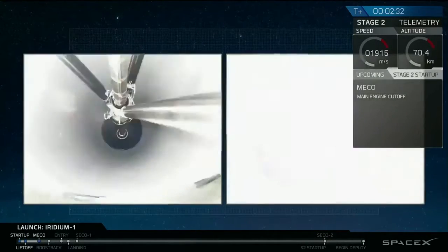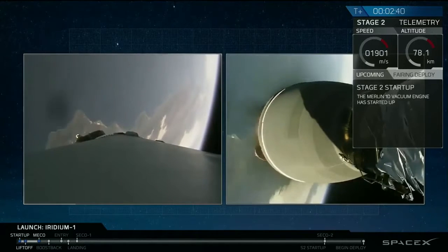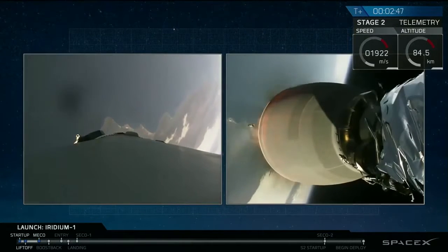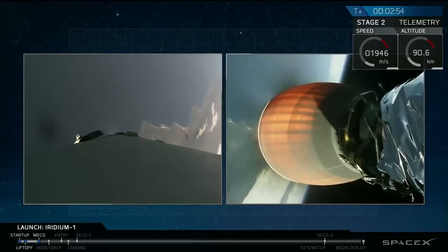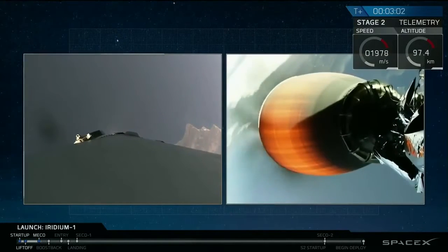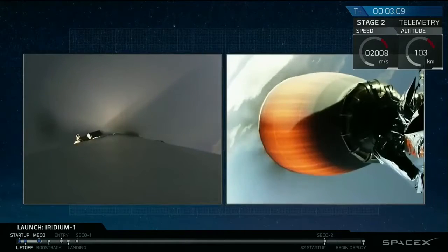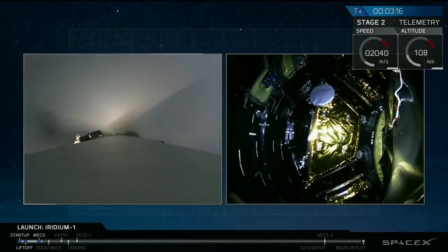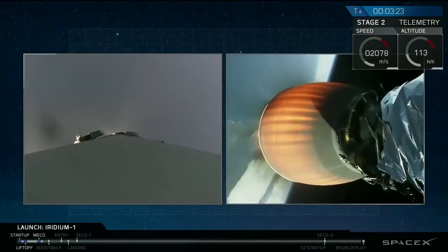Stage suppression confirmed. In fact, roll note to full thrust. In fact, P.U. is active.